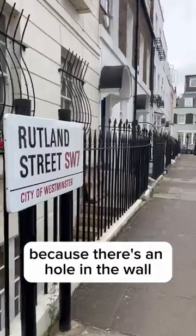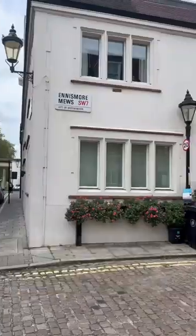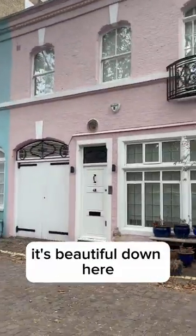We're now off to find Rutland Place because there's a hole in the wall where the wall was damaged in World War II. I love the back streets. I love all these beautiful mews houses. Blue plaques are plenty. It's beautiful down here.